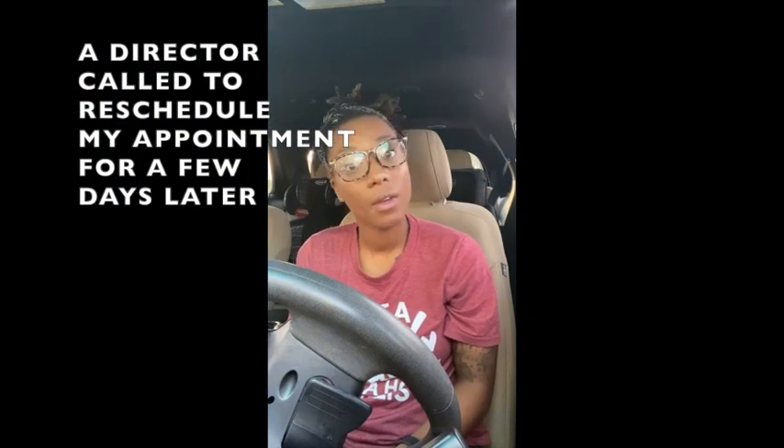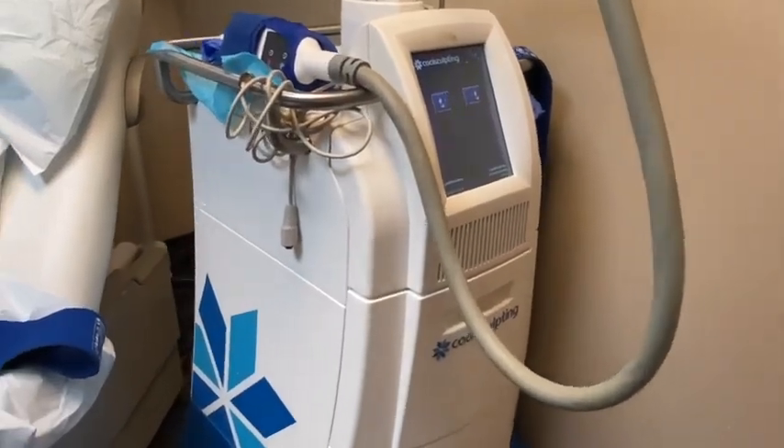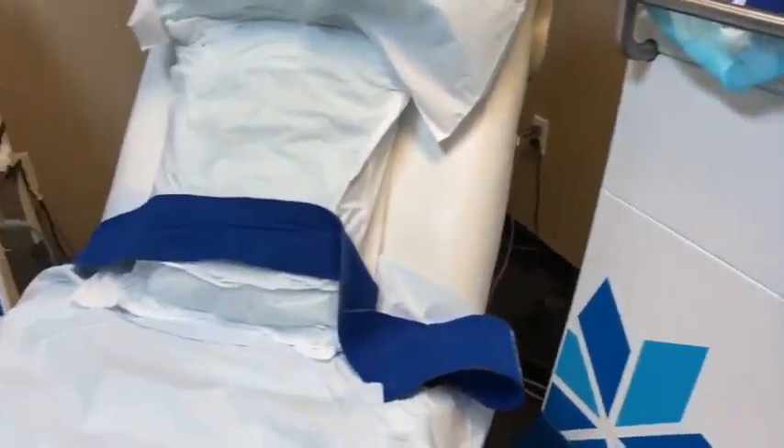Today is September 5th — it's like a whole month later — and here we go, third try for my CoolSculpting. We'll see how this goes and if I'm actually able to get anything done today without having a bad experience again. My mood is completely changed at this point, but here we go.